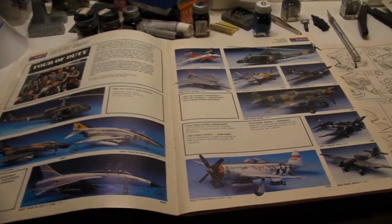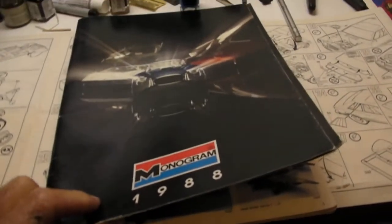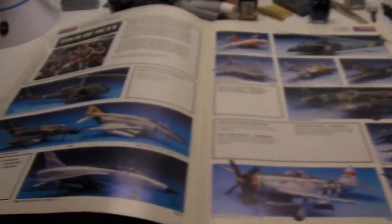Back with the Monogram 1988 catalog. Back to the cover there. And this time we're doing the airplanes.